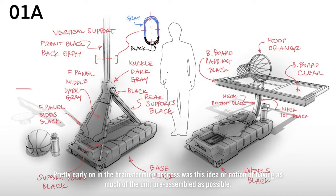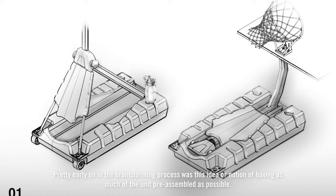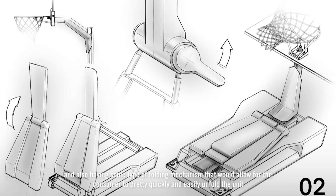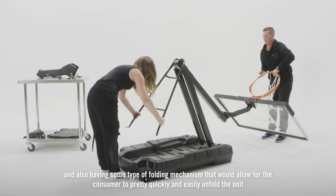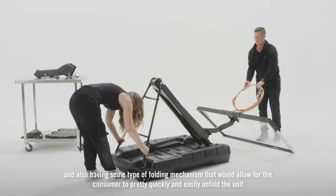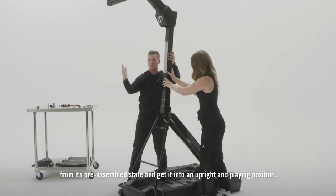Pretty early on in the brainstorming process was this idea of having as much of the unit pre-assembled as possible, and also having some type of folding mechanism that would allow the consumer to pretty quickly and easily unfold the unit from its pre-assembled state and get it into an upright and playing position.